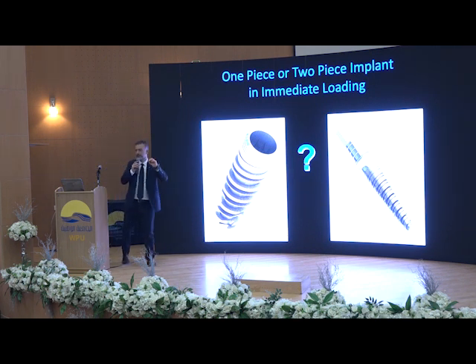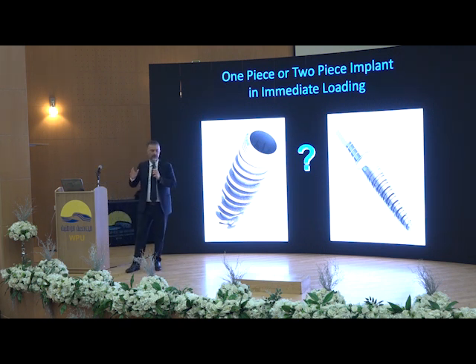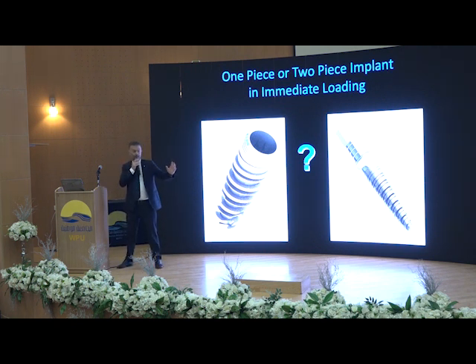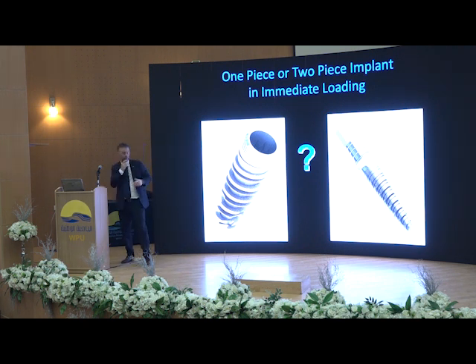Let's go now to a very important point — the connection. When you choose your implant system, I don't care what you like; I'm not here to support any kind of implant. I just want to give you concepts and let you be free to choose what can be better for you. When choosing an implant, the first thing to look at is primary stability — you really need an implant that gives very high primary stability, even if you want to do delayed loading all your life. The second thing you really have to take care of is the abutment-to-implant connection.